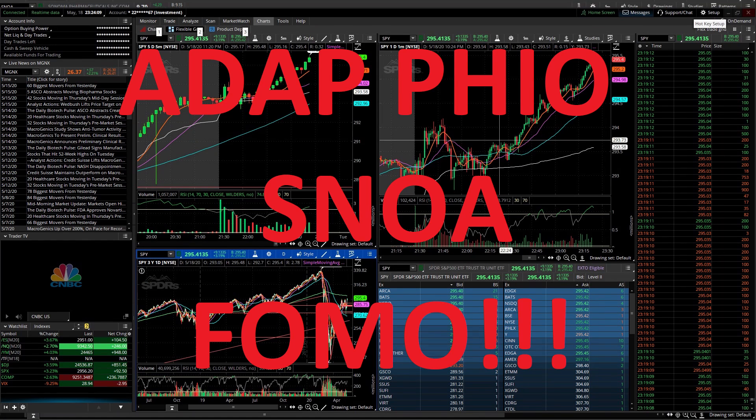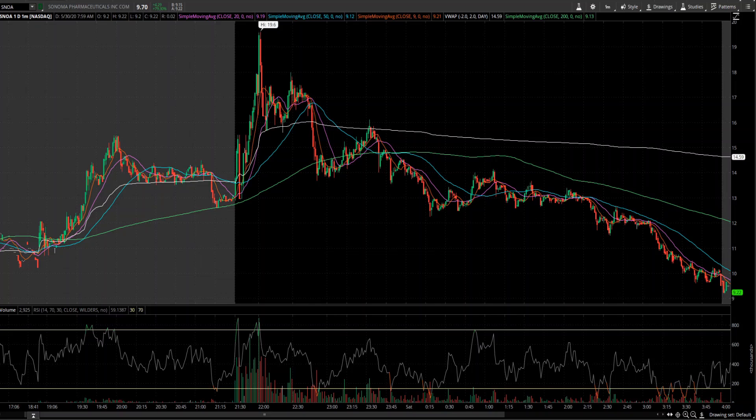Hello and welcome to Learn It All. Today we are going to look at a couple of stocks that ran on Friday. The first one is SNOA — it has a very low float of 1.6 million shares.